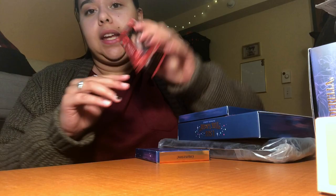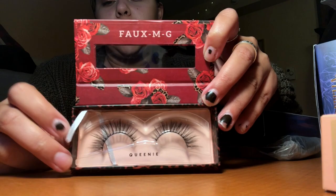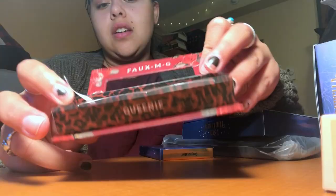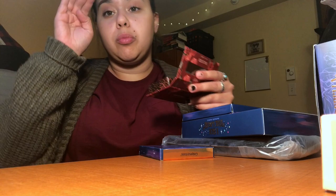Colourpop just started doing false lashes, so I got 'Queenie.' They look like this — they're not super large, they feel really soft, they're a little bit long but not super dramatic, just kind of wispier, which I liked.